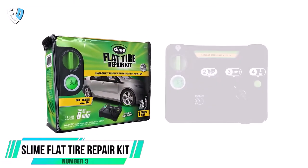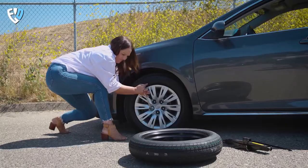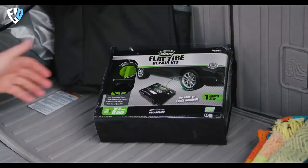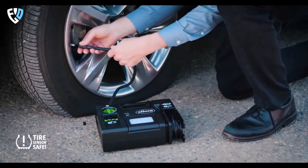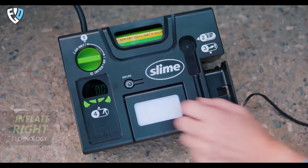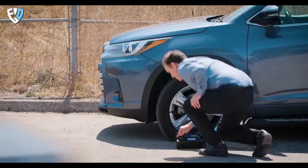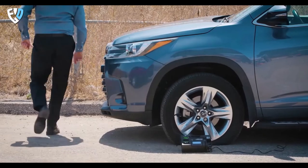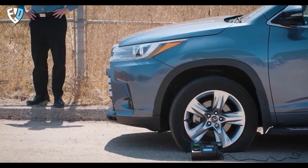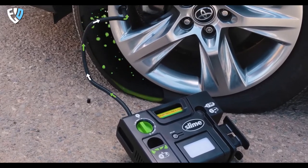Number 9: Slime Flat Tire Repair Kit. Most people know that changing a flat tire is a pain — it's difficult, it's dangerous, and it takes forever. With this repair kit, you can be back on the road in just 8 minutes. Slime has simplified the traditional tire repair kit into four easy steps: just plug the power connector into your 12-volt car accessory outlet, screw on the air hose, then push the button. Instantly, a mix of emergency repair tire sealant and air are fired right into your tire, sealing punctures and repairing the flat.